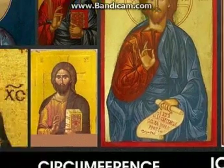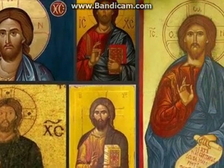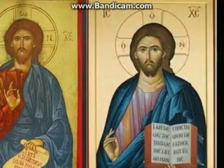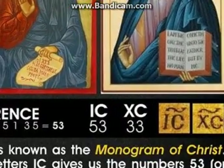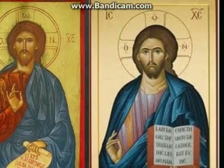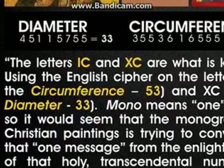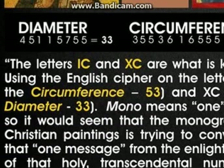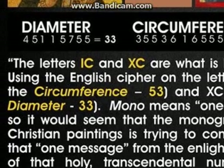We have here photos — not photos, but icons from Orthodox and Catholic monasteries. I will talk about IC and XC that can be seen in many Christian icons of Jesus. I will quote Marty Leeds from this picture about this interesting subject of ICXC.